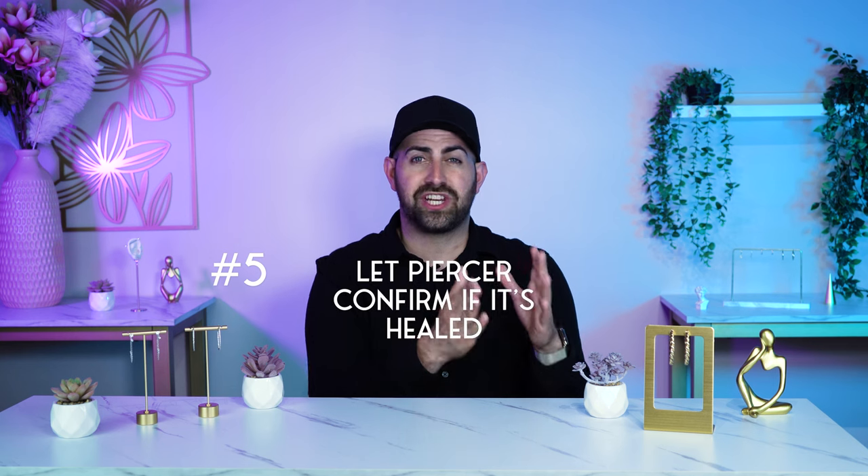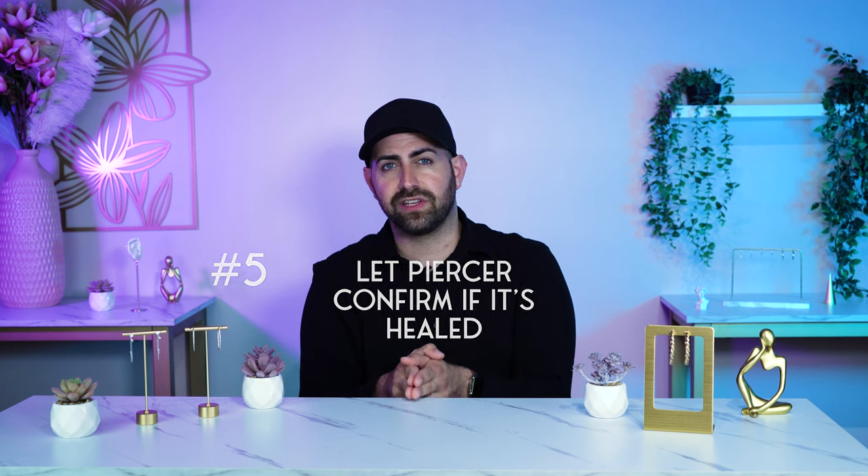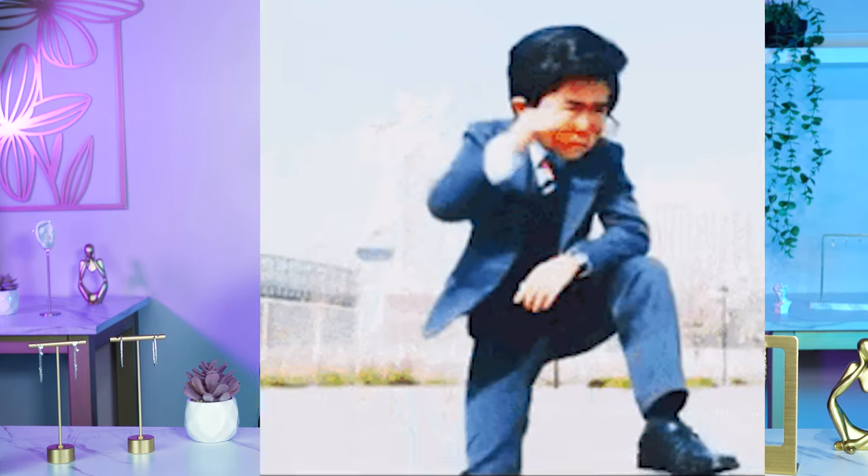Number five is to always check in with your piercer to confirm that your piercing is fully healed. At the end of the day, they're the ones that are going to tell you for sure. You may already have a general sense from watching this video, but the best way to get the confirmation — the stamp of approval — is to have your piercer do a full checkup. They're going to go through the same things: discoloration, sensation, all of that. Don't ever assume you know, because you're not a professional. Talk to your piercer and let them confirm it so you have peace of mind.